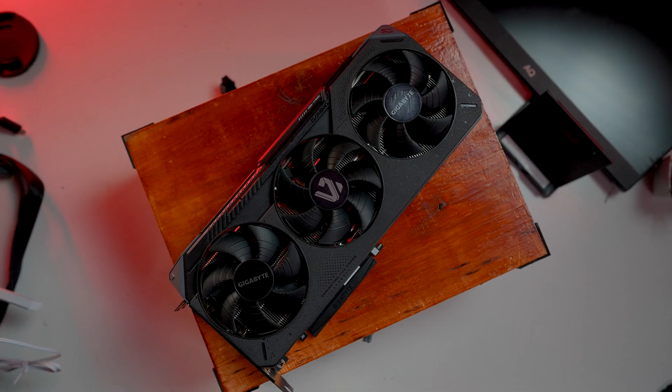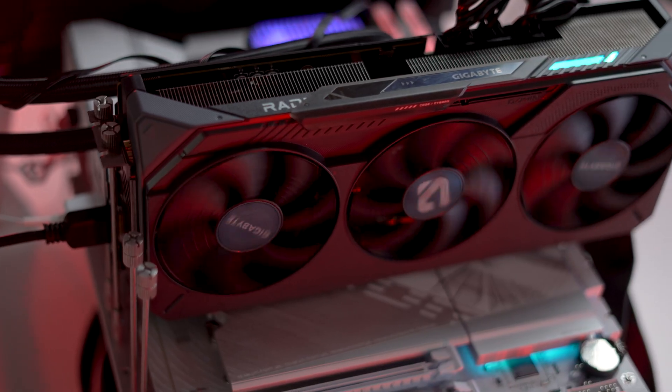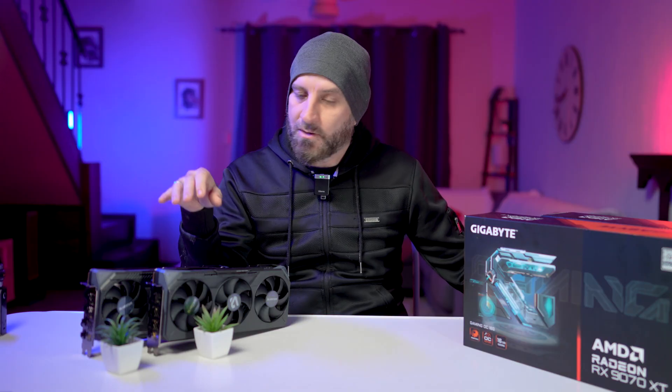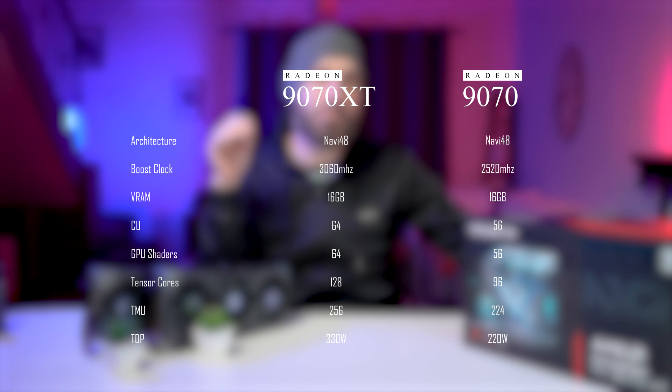Spoiler alert — if you have the means, it probably most certainly definitely is. Visually the cards are almost identical: same shroud design, same three-fan setup with Gigabyte's signature alternate spinning fan that does physics things to reduce turbulence. However the XT is definitely a chonky boy, comparatively weighing more and thicker. Both share the same RDNA 4 die, 16 gigs of GDDR6, and a 256-bit memory bus, but the non-XT has been slimmed down with fewer compute and shading units, ROPs, RT cores, AI cores, and a good 100 watts lower TDP.